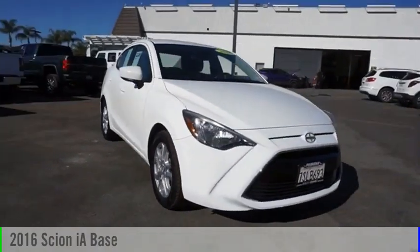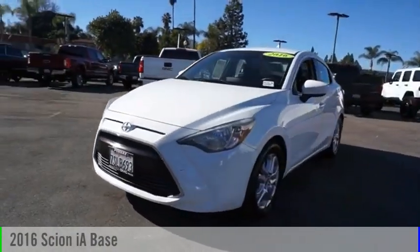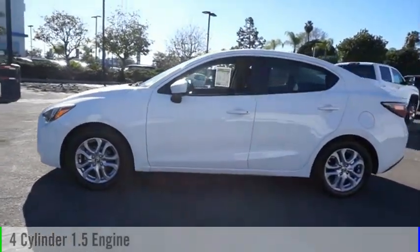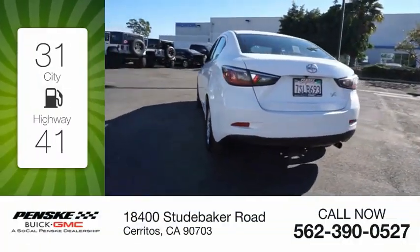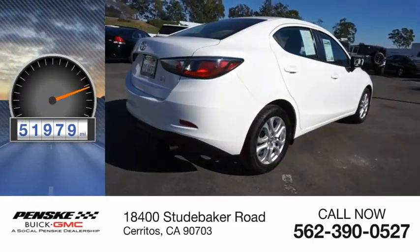Stop by and take a look at the 2016 Scion IA. This vehicle is powered by a front-wheel drive, four-cylinder, 1.5-liter engine. Great fuel efficiency saves you money by requiring fewer trips to the gas station. This vehicle has less than 55,000 miles.